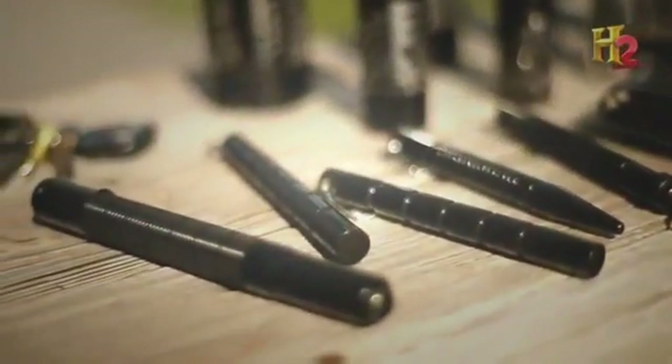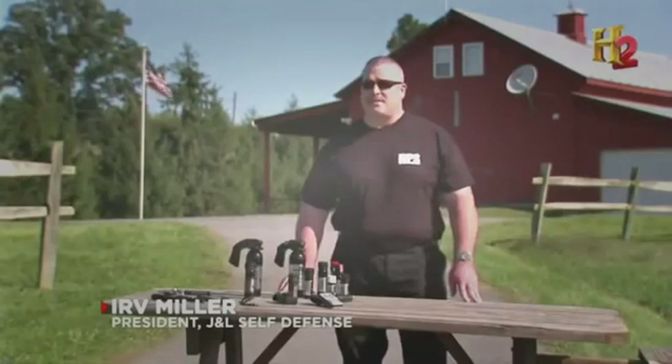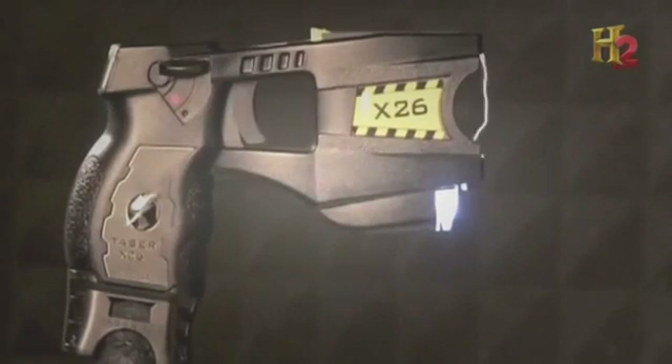At some point in everybody's life, they get scared. Having some type of self-defense weapon on you is a good idea. Irv bought his first stun gun more than 20 years ago and got instantly hooked on small, less lethal weapons.